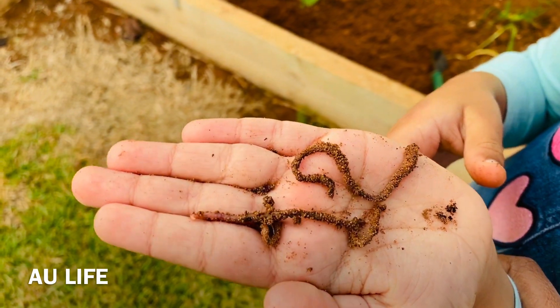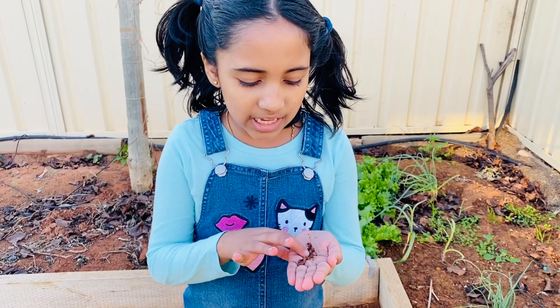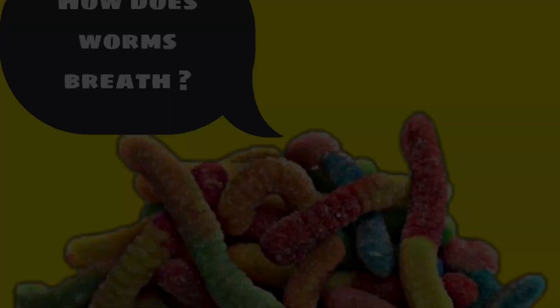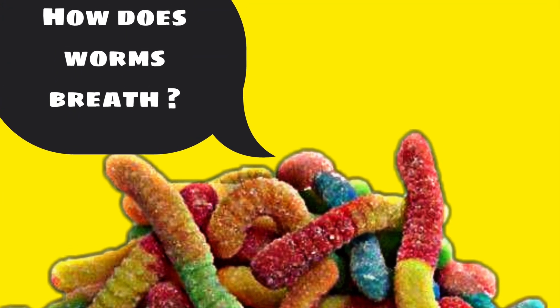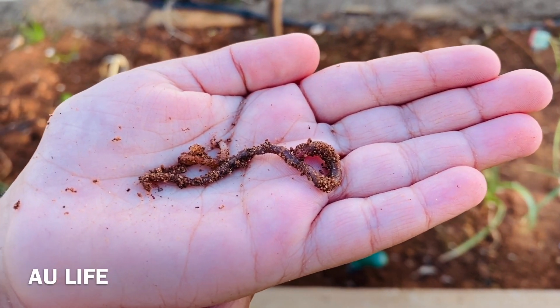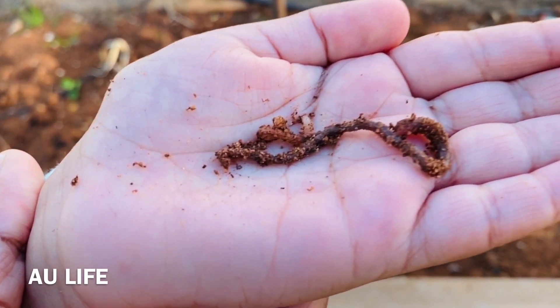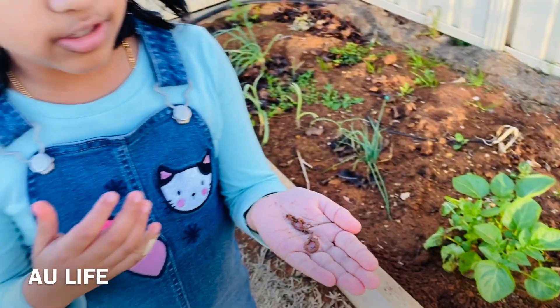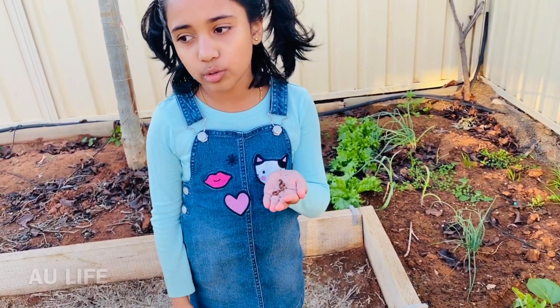Have they got bones? No. Snakes have bones and skeletons, but worms have none. They breathe through their skin. And they have little hairs that grip onto the soil as they move.